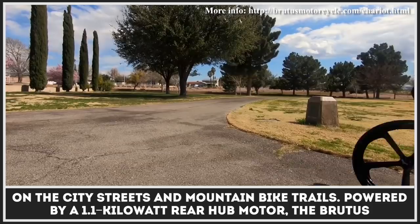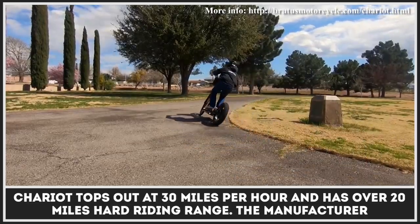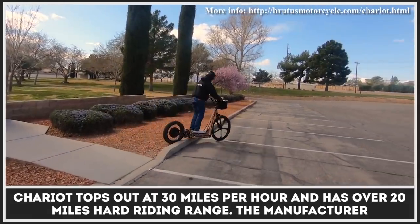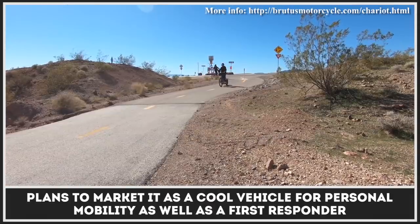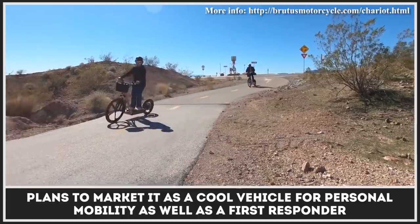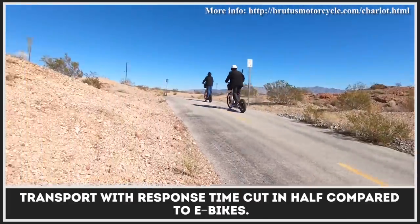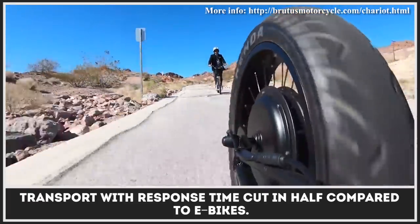Powered by a 1.1 kilowatt rear hub motor, the Brutus Chariot tops out at 30 miles per hour and has over 20 miles of hard riding range. The manufacturer plans to market it as a cool vehicle for personal mobility as well as a first responder transport, with response time cut in half compared to e-bikes.